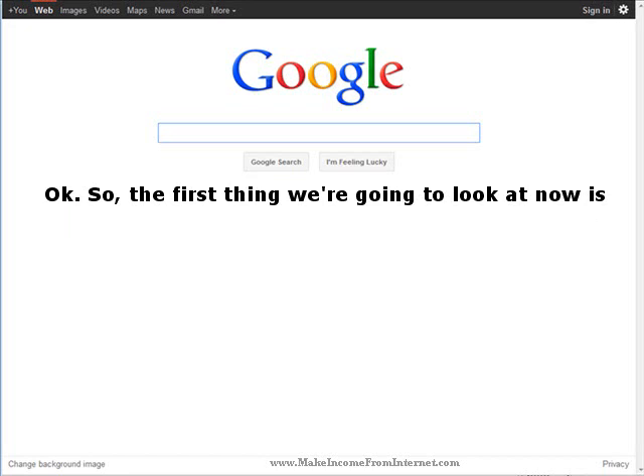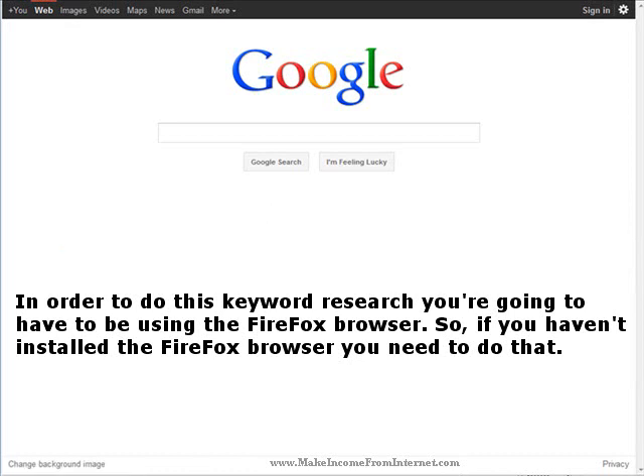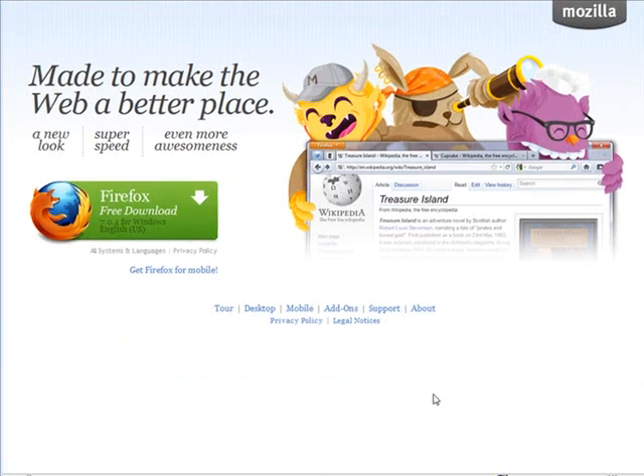So the first thing we're going to look at now is keyword research. In order to do this keyword research, you're going to have to be using the Firefox browser. So if you haven't installed Firefox, you need to do that. It's easy enough to find — just type in Mozilla Firefox in Google and do a search.